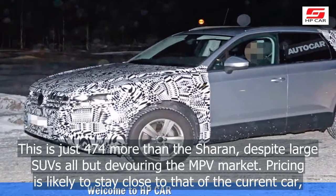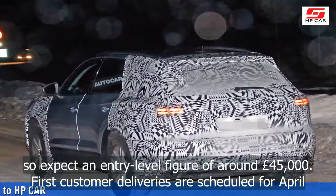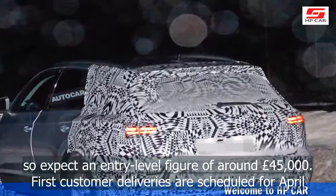Pricing is likely to stay close to that of the current car, so expect an entry-level figure of around £45,000. First customer deliveries are scheduled for April.